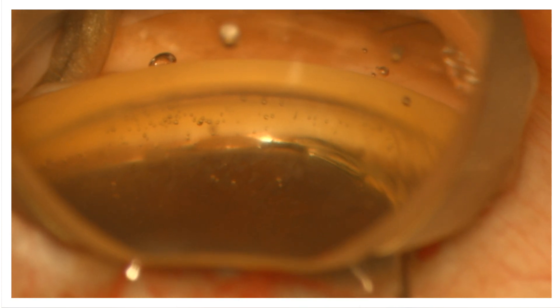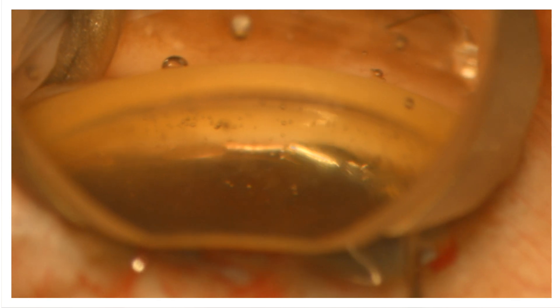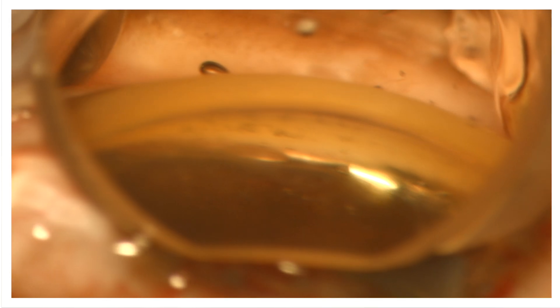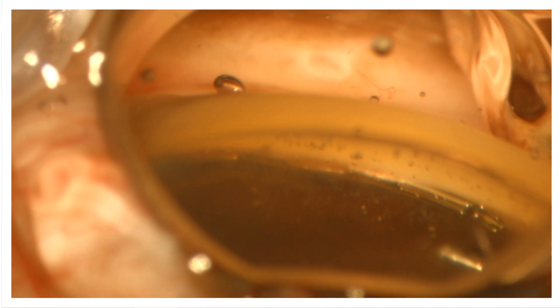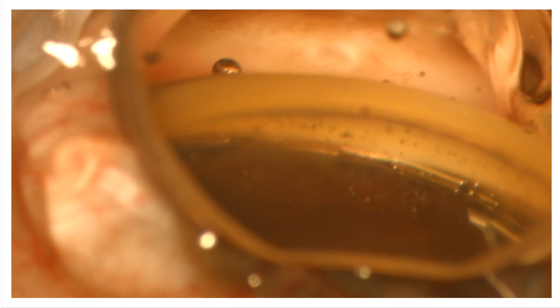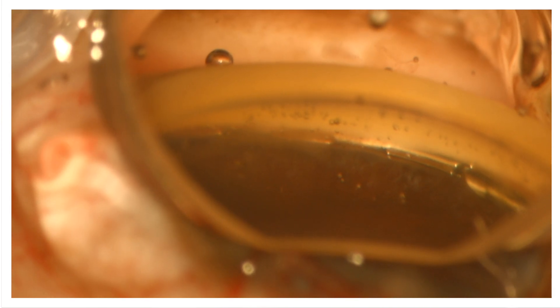The second and third window are delivered. Now the transition zone, the interlock, side interlock releases. And I use the cannula to tweak the final position so that 50% of the trabecular meshwork covers the transition zone.